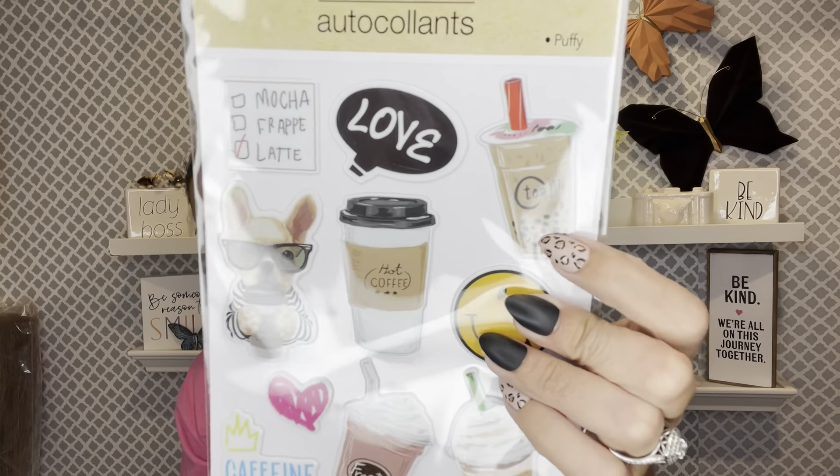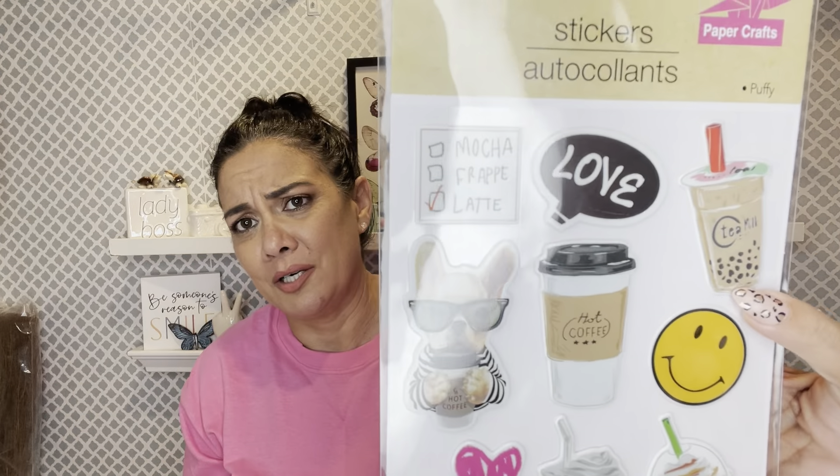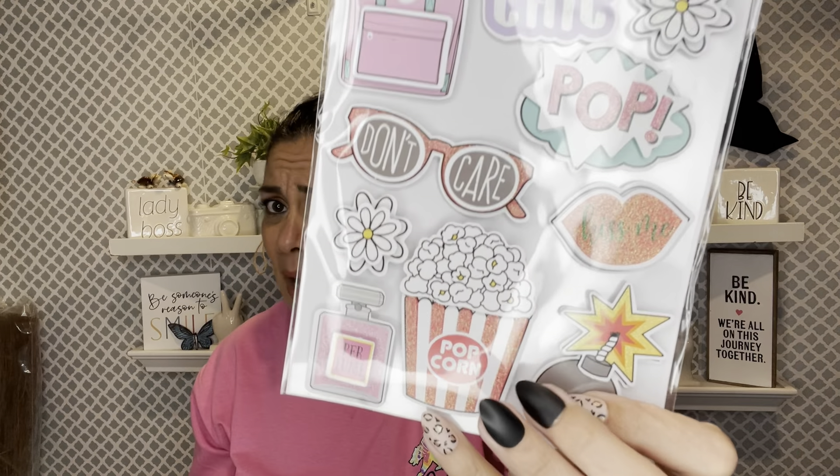I found some amazing stickers and the coffee sold me — the frappe, the hot coffee, the tea, the bubble tea, the doggies and hearts. It says 'Mocha Frappe Latte Capping Queen.' I bought three because I'm sending two in happy mail. I also got one that says 'Faith, Saved by Grace, Love Never Fails, Don't Be Afraid, Just Believe' — beautiful bible verse stickers. And I had to get the popcorn one to send to my bestie because her nephew is all about the popcorn.